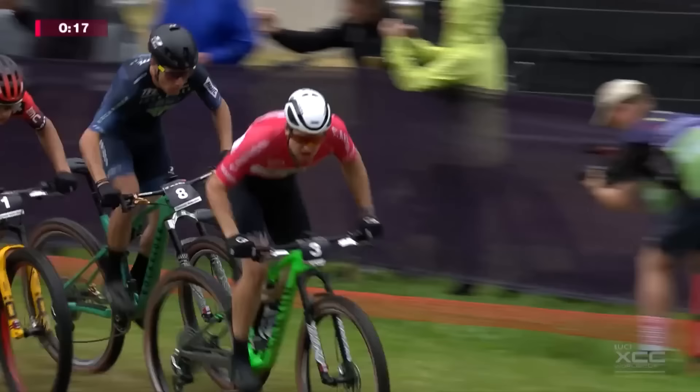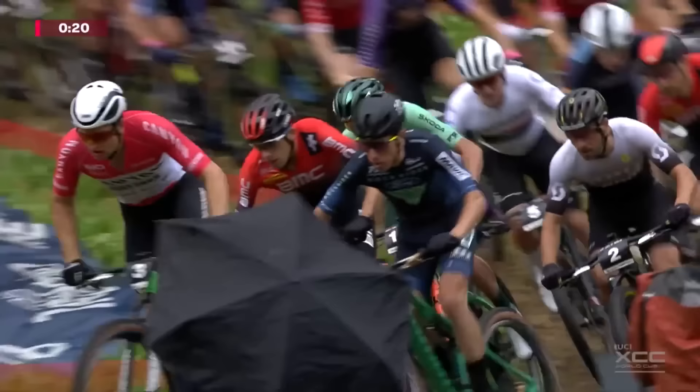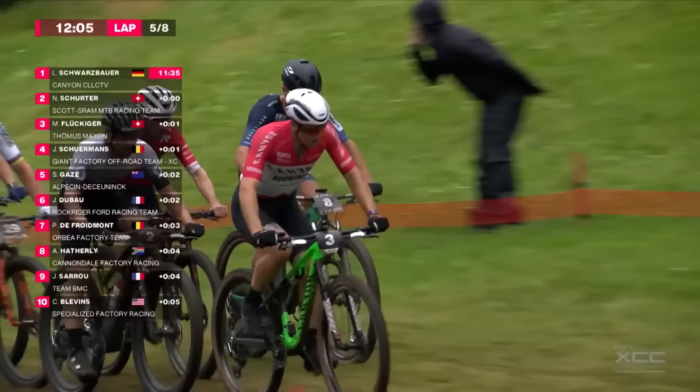In at number ten is the Canyon Collective, running the Lux World Cup XE race bike — used by Luana Lecomte, Luca Schwarzbauer, and lots of podium winners. That comes in at £10,500.